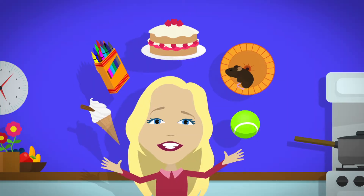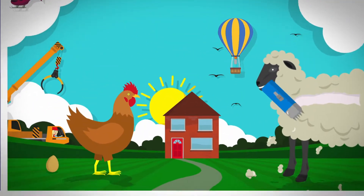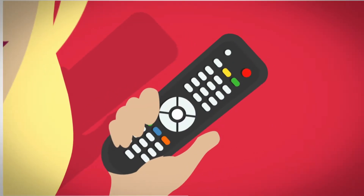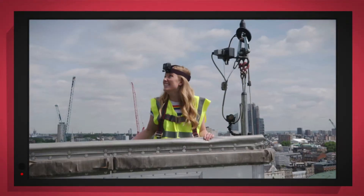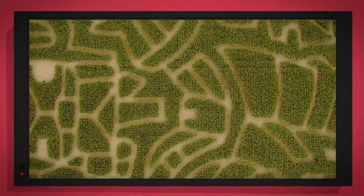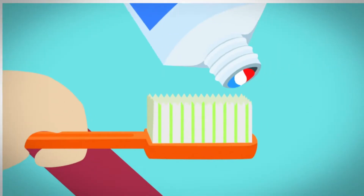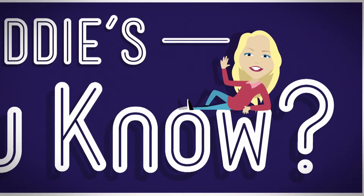There are lots of things all around us, exciting things that surround us. But how does it work? Do you know? How is it made? Do you know? Things that go up, things that go down, things that go round. We use special cameras to show you inside. It's going to be a big surprise. Let's find out!